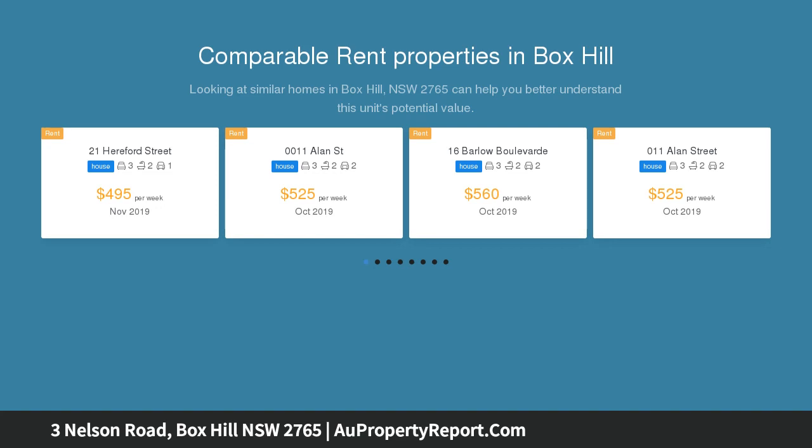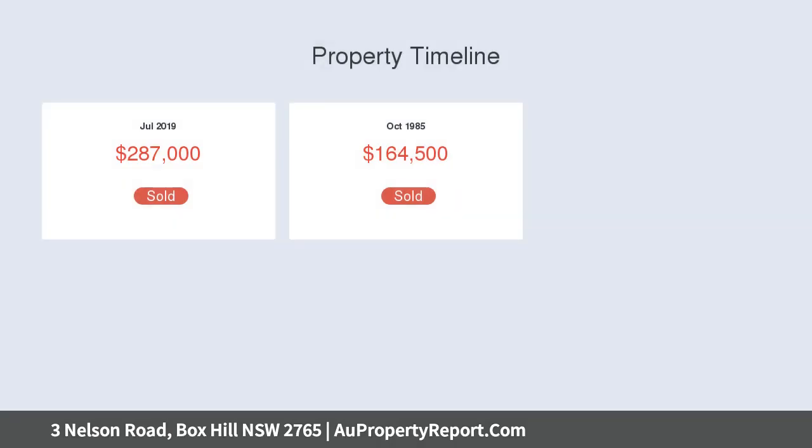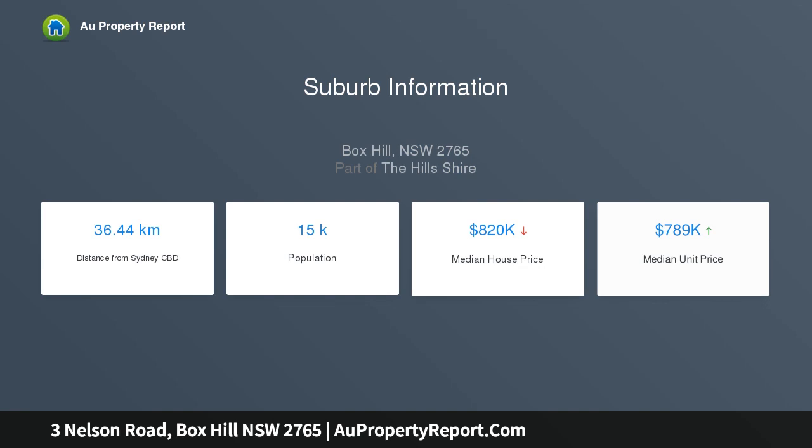Strategically located in one of Sydney's most dynamic residential growth areas, within close proximity to Rouse Hill and the planned new Box Hill Town Centre. Nelson Estate uniquely offers many lots over 450 square metres, making them suitable to build your dream family home with a swimming pool, or as a smart investment opportunity with dual income potential with a granny flat.